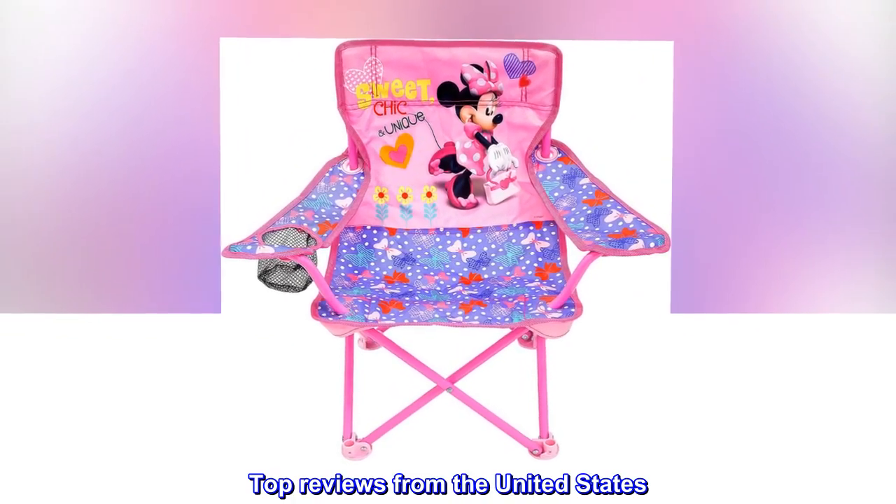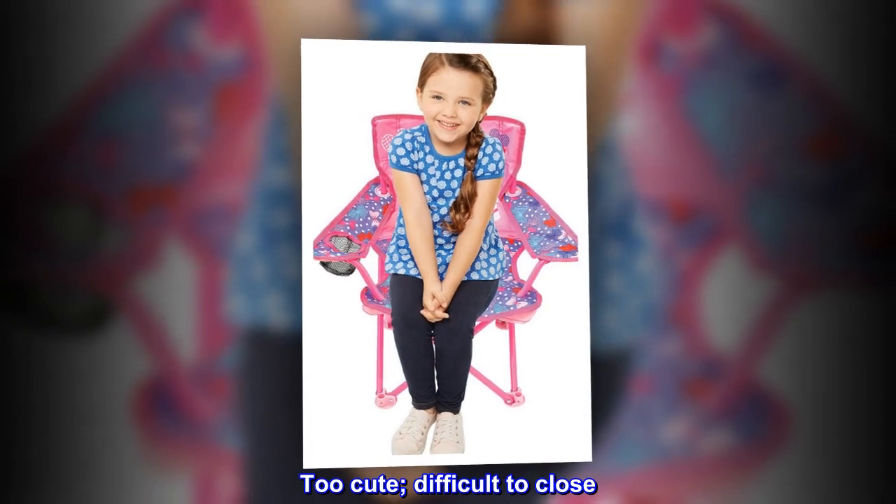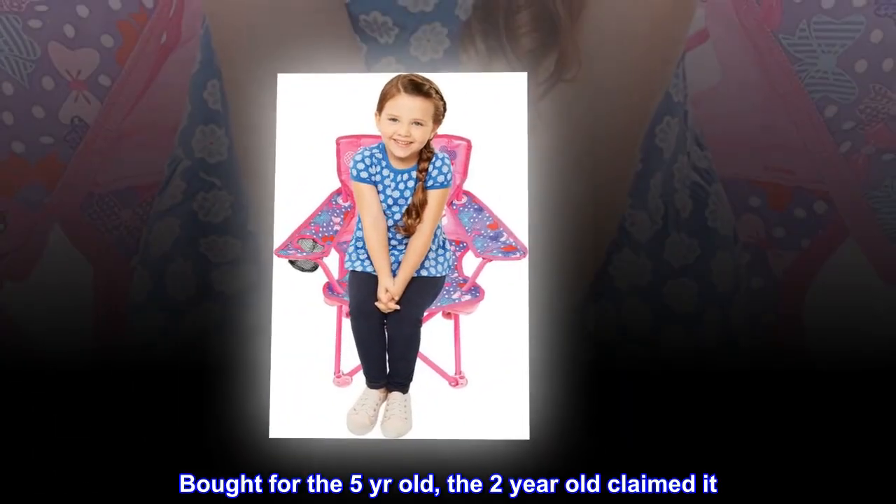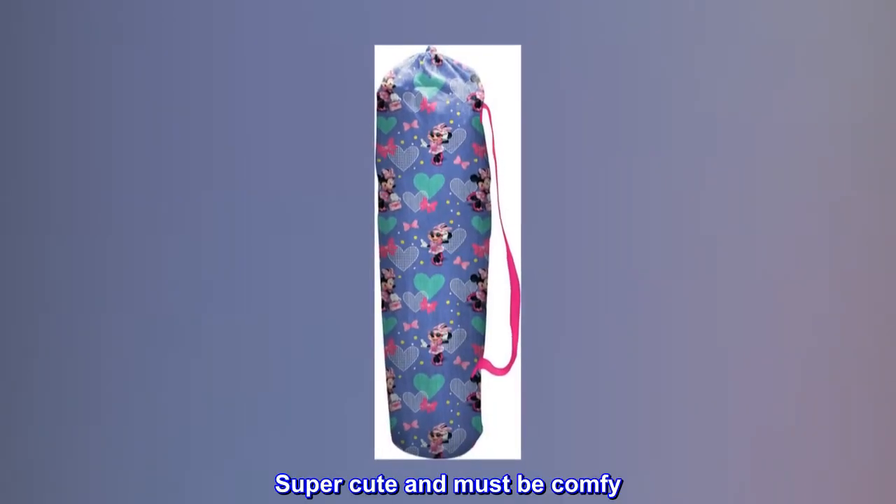Top reviews from the United States. Too cute. Difficult to close. Bought for the 5-year-old, the 2-year-old claimed it. Super cute and must be comfy.